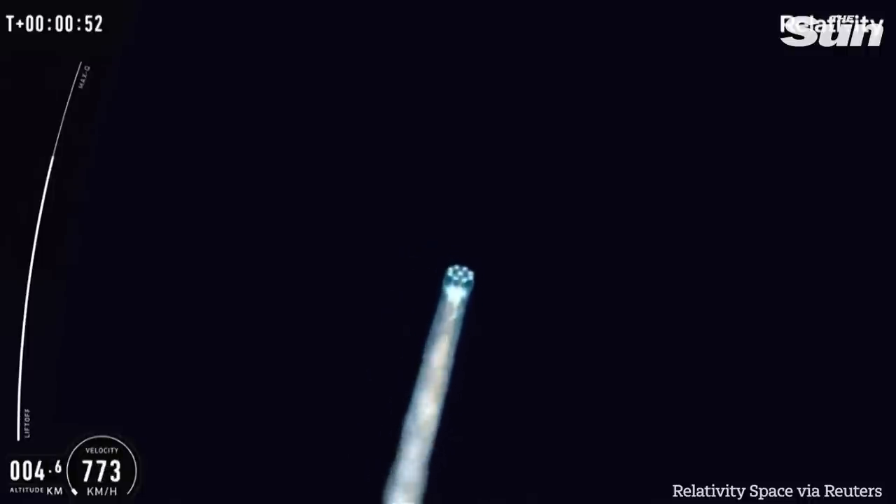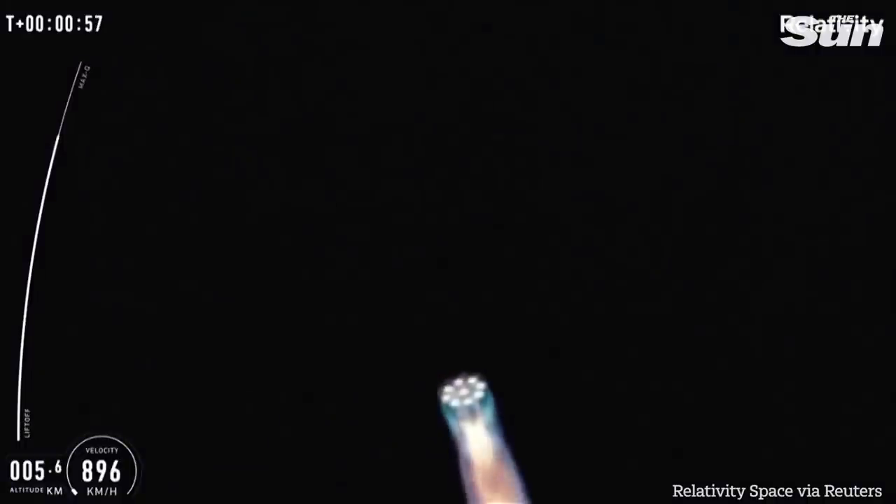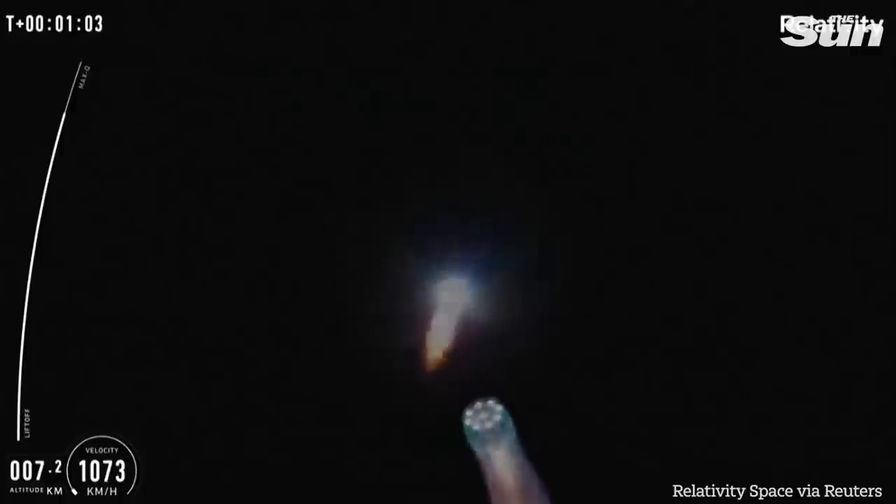If you can hear me over the cheering, the vehicle is now headed downrange in an easterly direction over the Atlantic Ocean. Our next ascent milestone is Max-Q around 80 seconds.